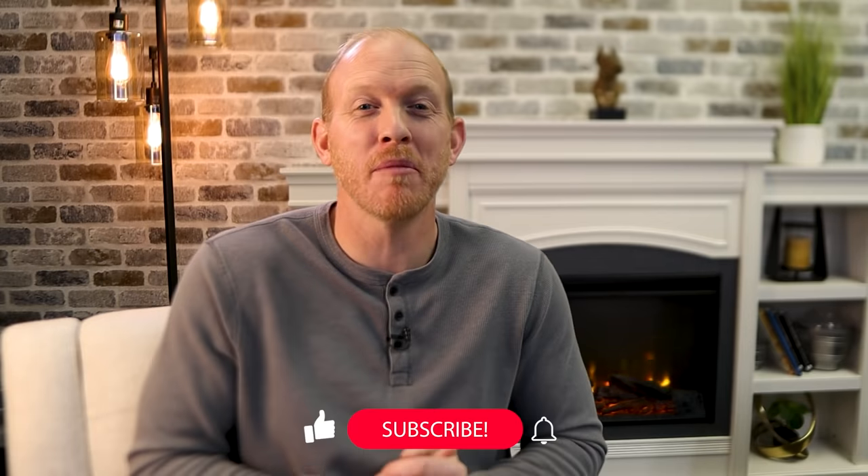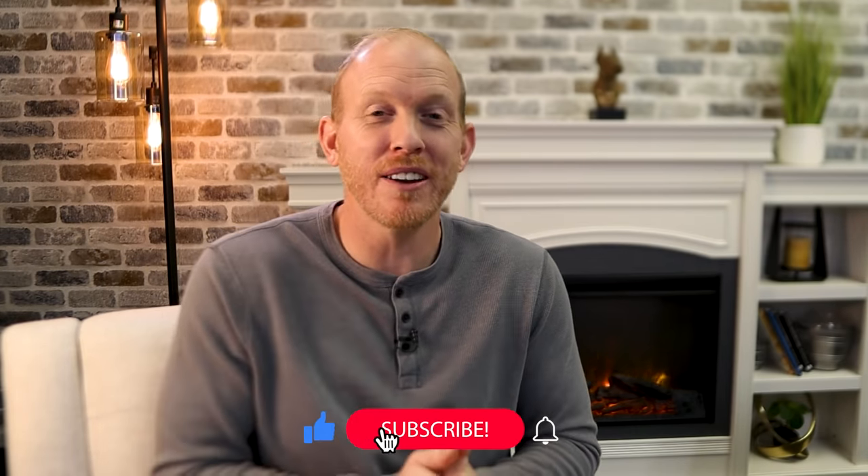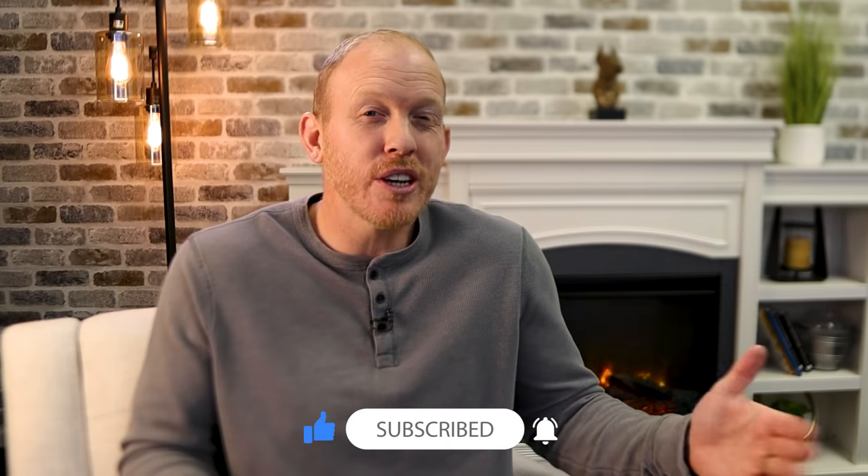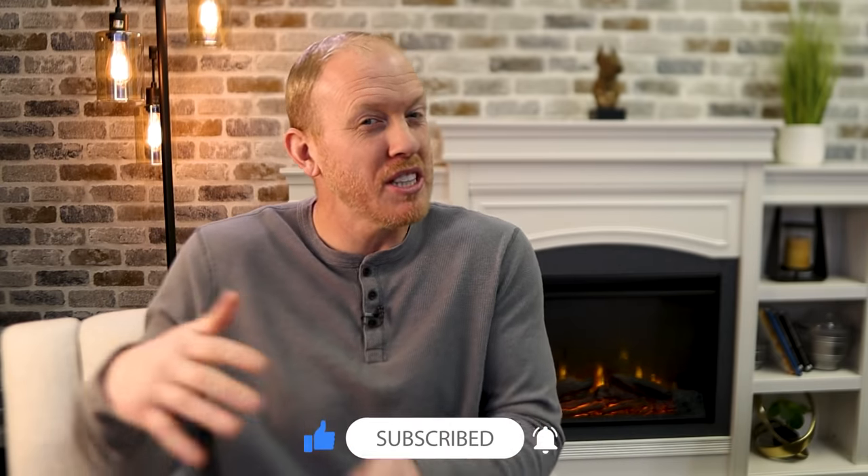Real quick, before we get into the last couple of ways Doberman owners find themselves between a rock and a hard place during training, I want to ask you to please hit that subscribe button and the bell icon next to it if this video has been any help at all. Alright, let's get on to the next one.